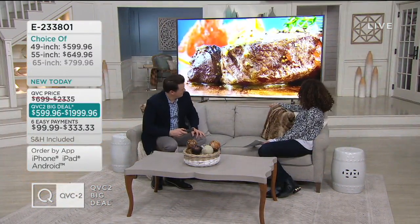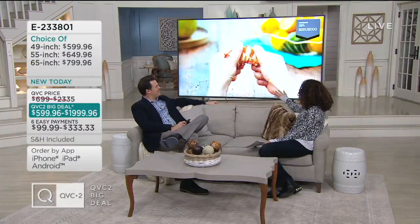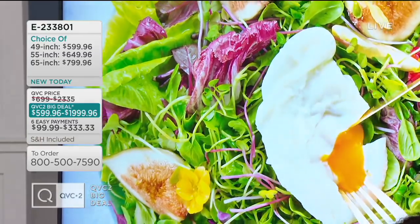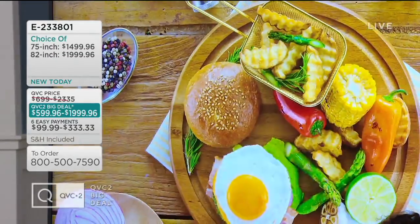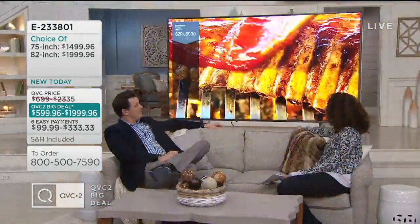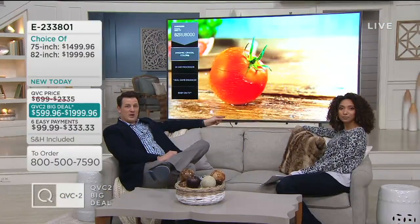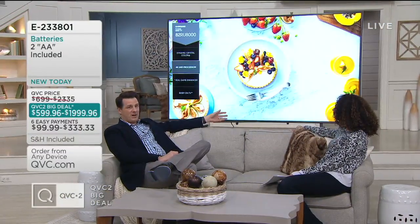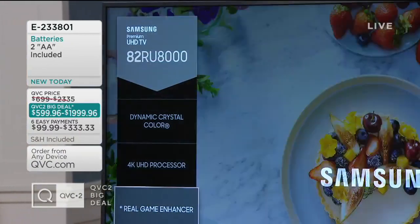Let's talk further about this picture quality — it's just spectacular, better than real life. The colors, how crisp, how vivid everything is — this is telling a story without even any sound because the picture is so amazing. And about the sound: we have two 20-watt speakers here as well. If you want to hook up an audio soundbar on the bottom, you can, but you may find you don't have to because the sound quality is great as well.